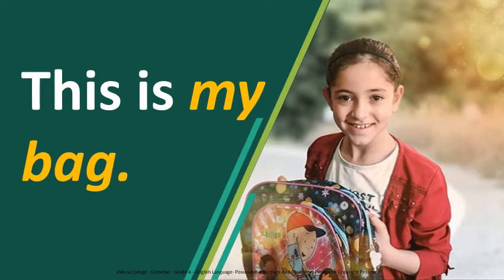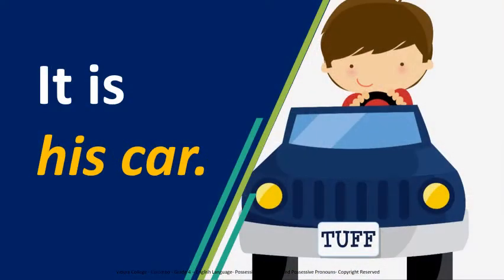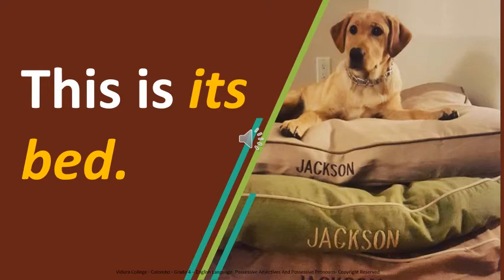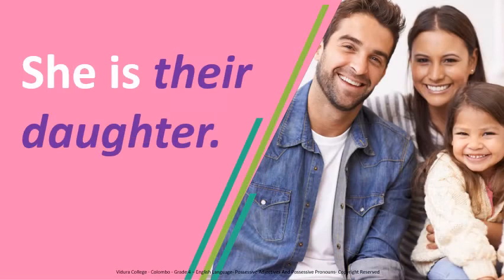Now let's see some examples. Imagine this girl is me. I can say I have a bag, so this is my bag because it belongs to me. If you have a cat, I can say this is your cat. This is a picture of Tom and his toy car — we can say it is his car. This is a picture of Ariel reading her favorite storybook, so you can say it is her book. This is my dog Jackson — this is its bed. Can you see a family watching TV? They can say it is our TV. This is a photo of Jane and her parents — she is their daughter.